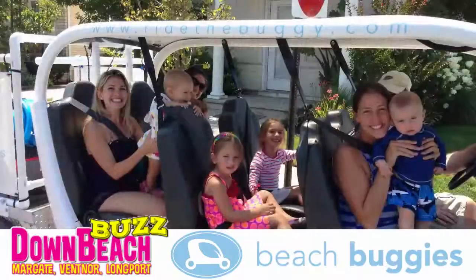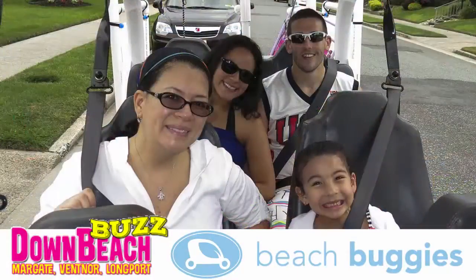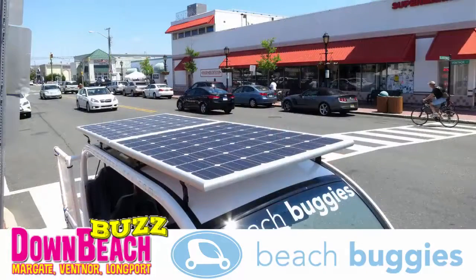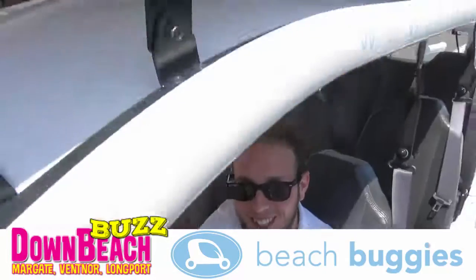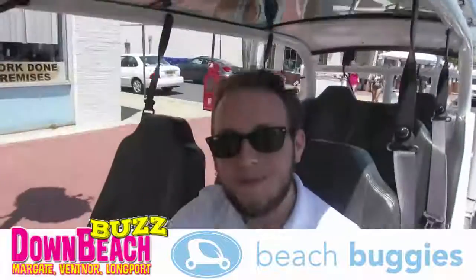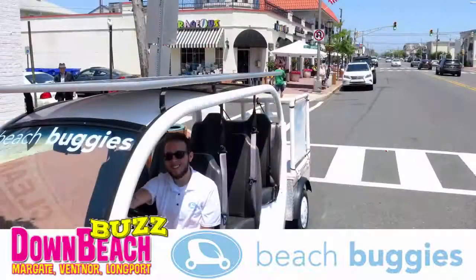This is one of the first vehicles that's very green. We are 100% green, 100% electric. We do have on this buggy right here a solar panel, as you can see. Is this the first vehicle that you have with a solar panel up top? Yes, 100%. This one is the first one with a solar panel.